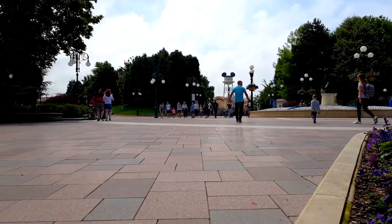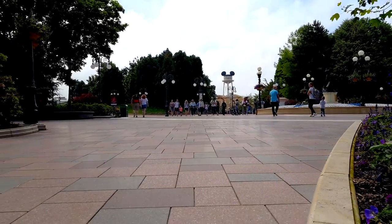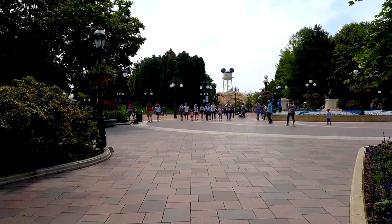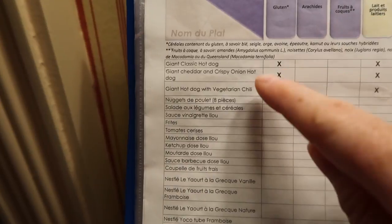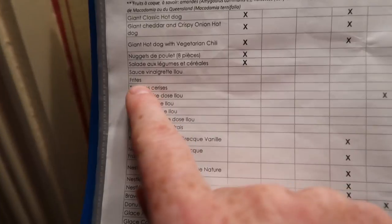Now let's take a look at a counter service restaurant — Casey's Corner. I've just asked for the special allergy menu and the staff member is getting it for us. According to the regular brochure, you should be able to get the special allergy menu at any counter service restaurant in Disneyland Paris. Instead, we got an allergy list of all regularly sold items at Casey's Corner, clearly showing which allergens are in each meal. For example, the classic hot dog contains gluten and milk products.